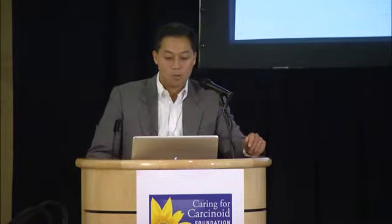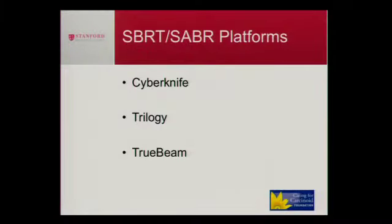Here are the three different SABR platforms that we have here at Stanford. The one you may have heard about is CyberKnife, which was actually invented here at Stanford. Our next generation is a machine called Trilogy, and our latest is something called TrueBeam. They all have their advantages and disadvantages, but they all do essentially the same thing: deliver high-dose radiation to the tumor with a very rapid fall-off in dose, so that the adjacent normal tissue is minimally irradiated.